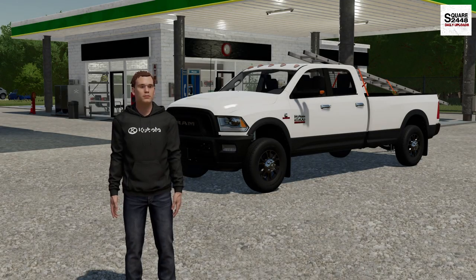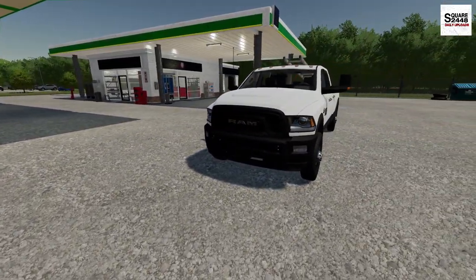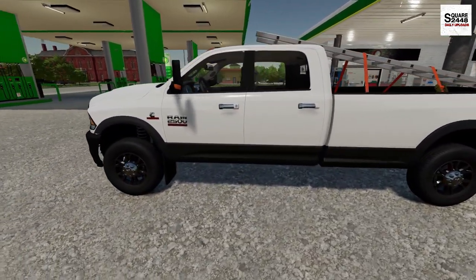Hi everyone, today we're back with the tree services business. Like usual guys, I'm starting off my morning here at the local coffee shop and I did grab a lunch to go, so I should be good to go for the day here.